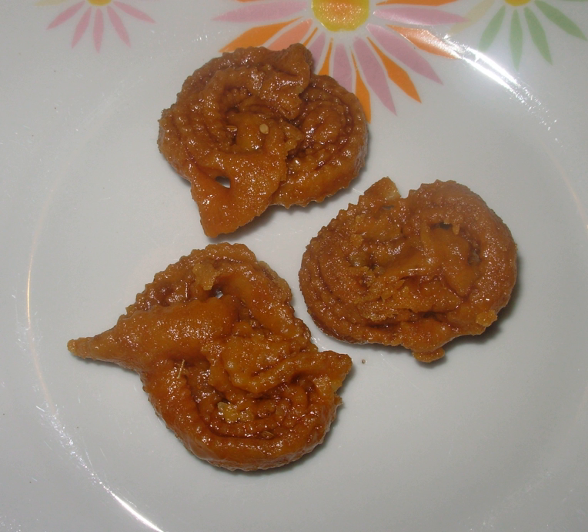The chabakia is a pastry of Moroccan origin made of strips of dough rolled to resemble a rose, deep fried until golden, then coated with a syrup made of honey and rose water and sprinkled with sesame.